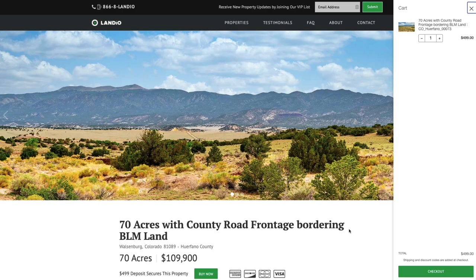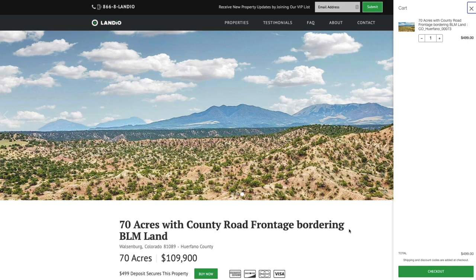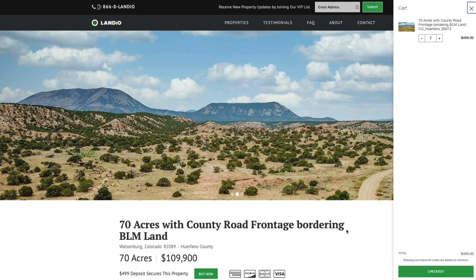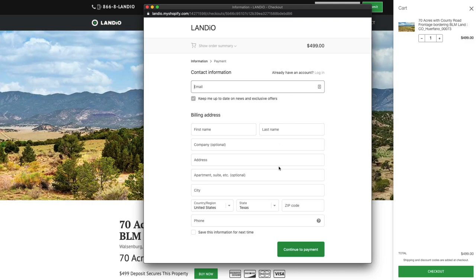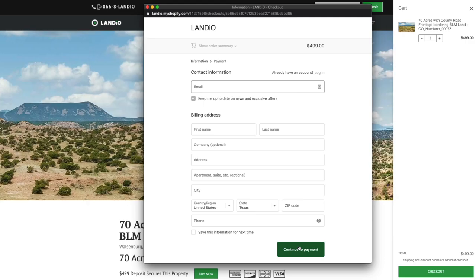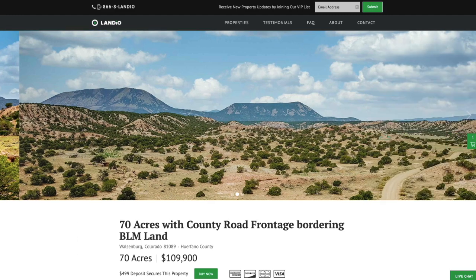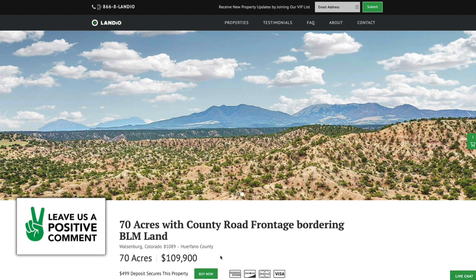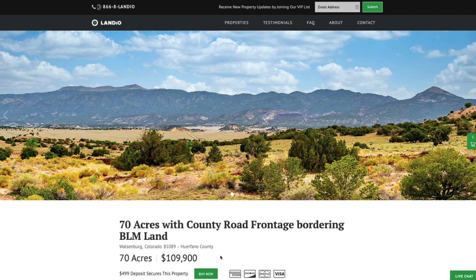Properties are sold on a first-come, first-served basis and only one person can place a deposit. If the Buy Now button is green, the property is available at that moment. Add it to your cart, click checkout, enter your contact information, then payment information to complete the purchase — after which the button automatically changes to Out of Stock. If the button is gray and says Out of Stock, someone has placed a deposit, but you can place a backup deposit by contacting us directly.